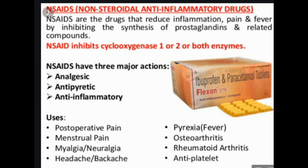NSAIDs used for rheumatoid arthritis include aspirin (Bufferin), Celecoxib (Celebrex), Diclofenac (Cataflam, Voltaren), Diflunisal (Dolobid), Etodolac, Fenoprofen (Nalfon), Flurbiprofen, Ibuprofen (Advil, Motrin), Indomethacin, Ketoprofen, Ketorolac (Toradol), Meloxicam (Mobic), Nabumetone (Relafen), Naproxen (Aleve, Anaprox, Naprosyn), Oxaprozin (Daypro), Piroxicam (Feldene), Salsalate (Amigesic), Sulindac (Clinoril), and Tolmetin (Tolectin). Arthrotec is an NSAID that combines diclofenac with misoprostol, which helps prevent stomach irritation.